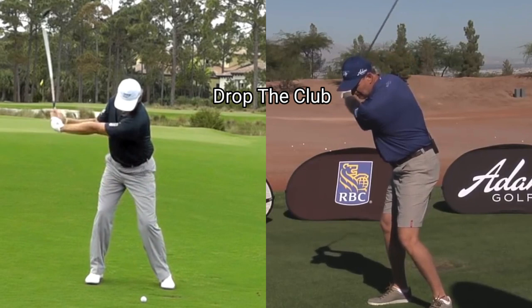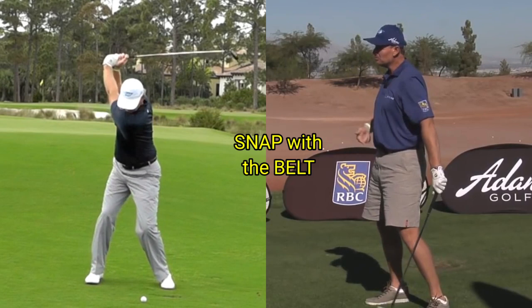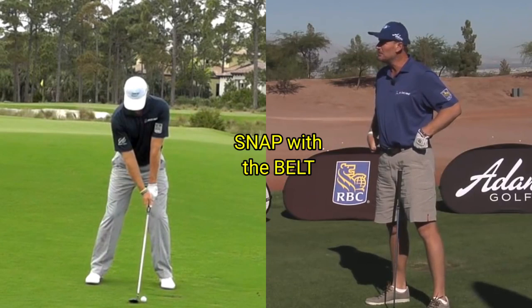From there you want to feel the club drop. From this position here, as Claude says, your legs are doing it but you don't really feel it in your legs — feel your belt move fast. If you can get your belt moving fast, that means your hip is firing, and there's a lot of power in your hips.